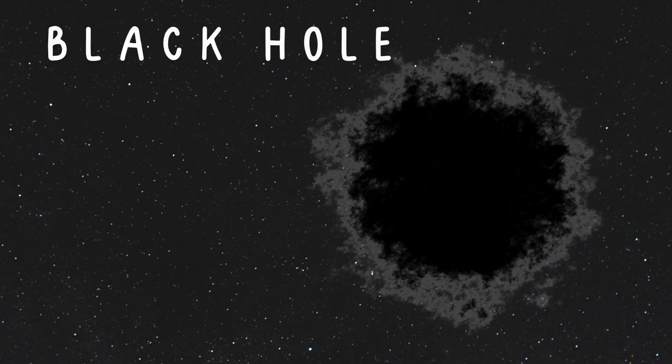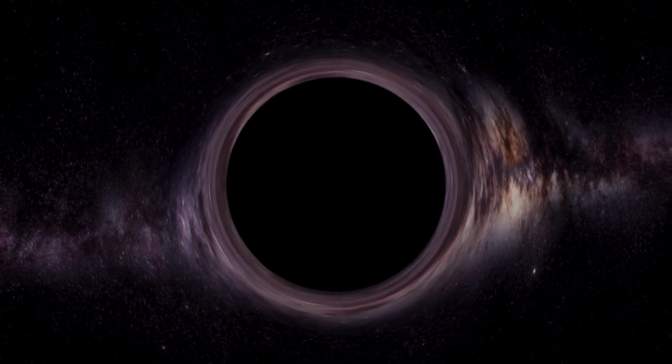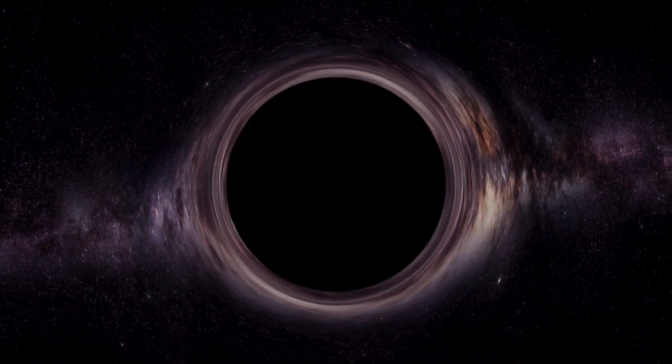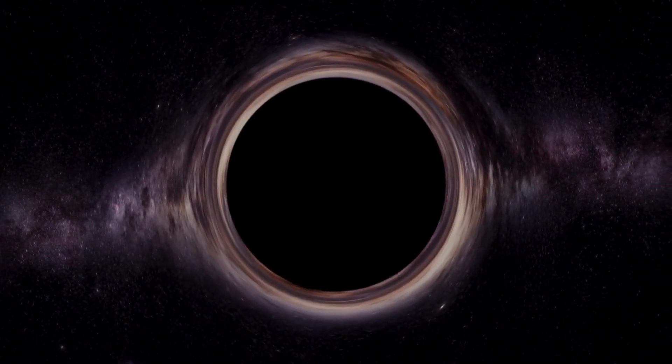It's the mysterious black hole! They're like cosmic vacuum cleaners, gobbling up everything around them! The gravity inside a black hole is so strong that nothing around it can escape — not even light! That's why we can't see it!